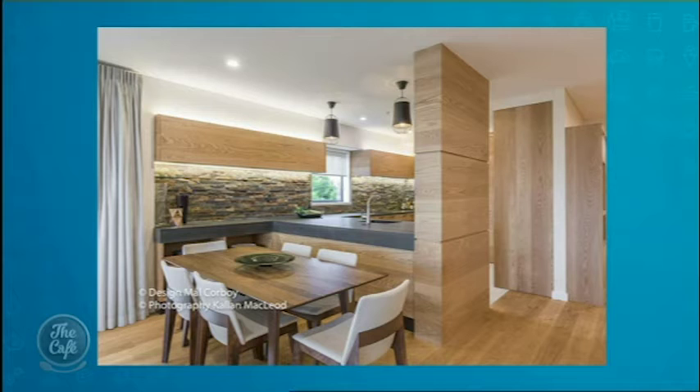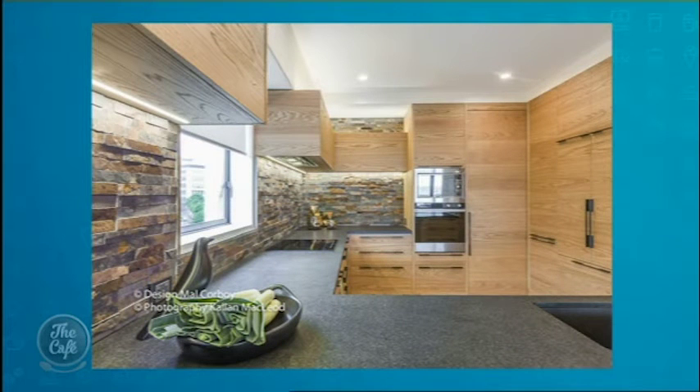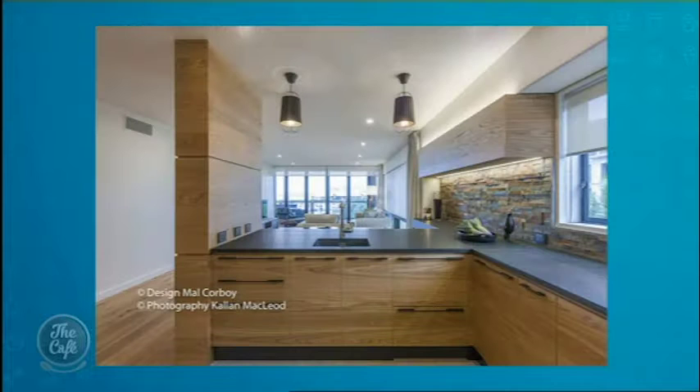The next kitchen, called 'The Point,' is just across the road from the first one. This reflects a big global trend: very textural products — taking the gloss and shine off, using timber. I've used oak veneer in a random plank style with no continuity, just oiled. I've used schist along the backsplash, and black handles, black sinks, black granite that's been sandblasted to a really honed finish. It looks amazing.